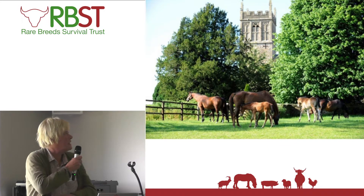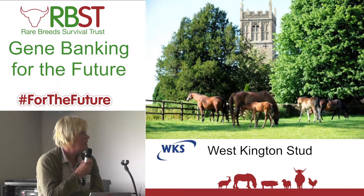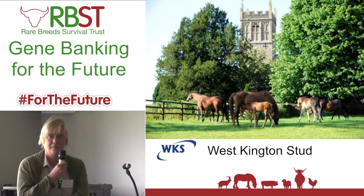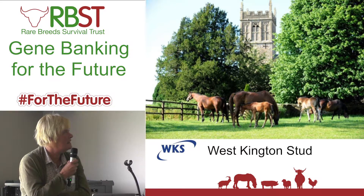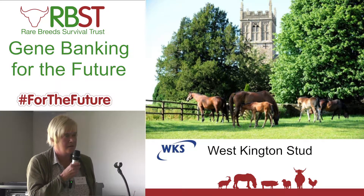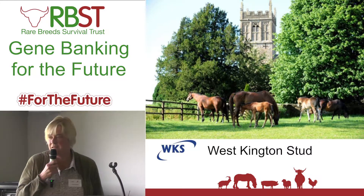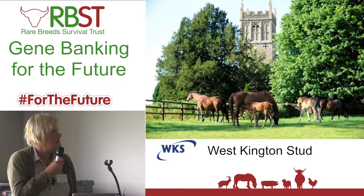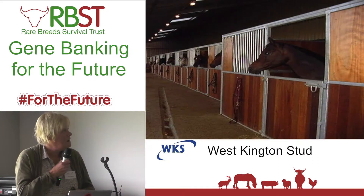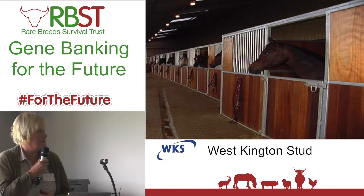West Kington Stallion Yard was set up by Jane and Tim Holdens-Rodham, alongside a vet called Martin Boyle. I think anyone in the equine world will be aware of Martin. He has done more than any other person to promote AI, particularly in equine, and also deer and things in New Zealand. He's the brains and the power behind what we do at West Kington. We got involved at West Kington collecting and freezing semen in 1996.